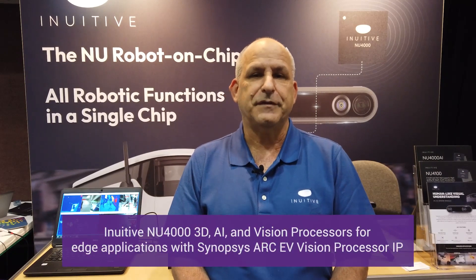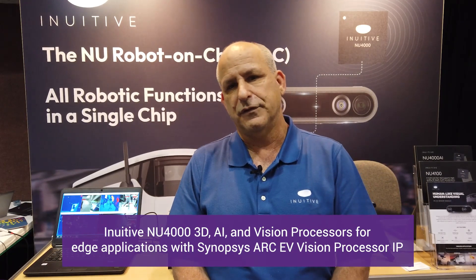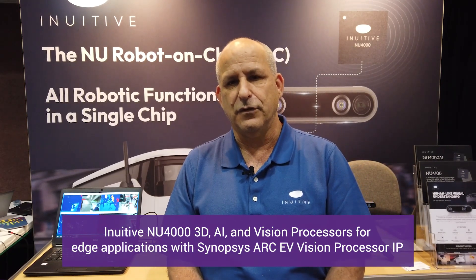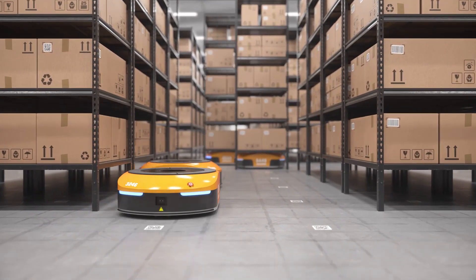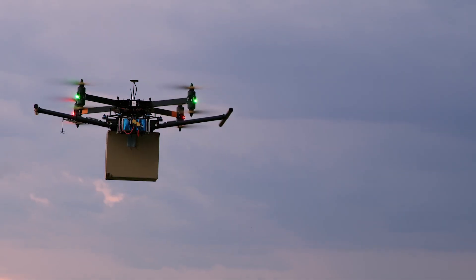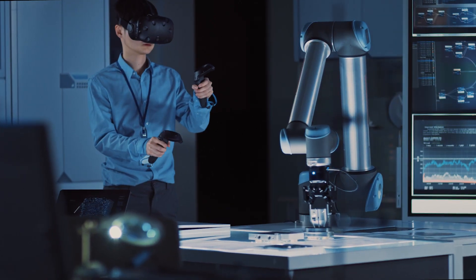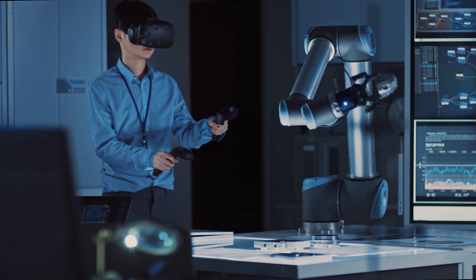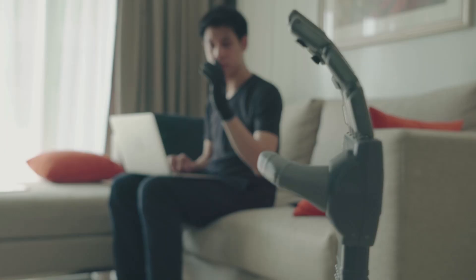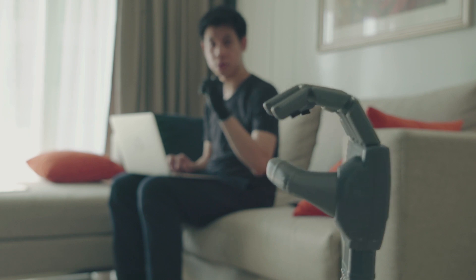The processors that we develop are perception processors — we call them 3D AI and vision processors. It focuses on edge use cases of course. One of the major use cases and markets that we are addressing are robotics, drones and other smart devices. The common denominators of the different devices that we serve is that these are smart devices that need to understand the world around them, and this is what we are enabling with our processors.